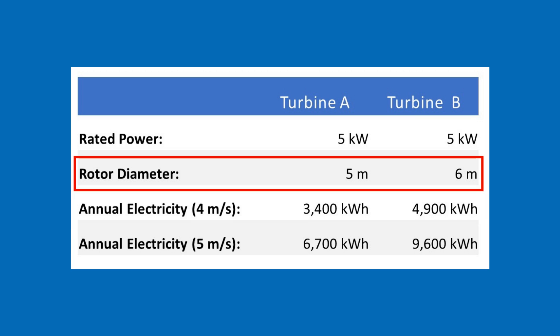This is because the rotor diameter is only 1 meter or 3 feet larger. Visually, you will hardly notice the larger rotor, but it makes a significant difference in electricity production. Therefore, when selecting a wind turbine, you should primarily look at the rotor size. The nominal power can be misleading.